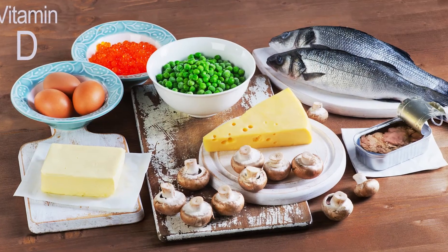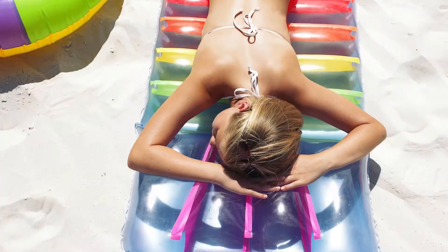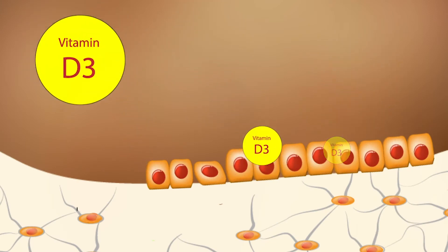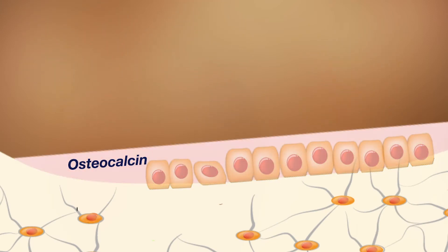Vitamin D is absorbed from our diet and is converted in our skin in response to UV light. It's best known for its regulation of calcium absorption and excretion from our kidneys, so the body now has plenty of calcium to work with. But what few doctors understand is how to get it into the bone. Here's what happens. In the bone, vitamin D stimulates the osteoblast to make a gooey substance called osteocalcin.